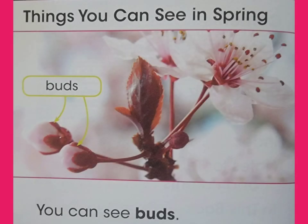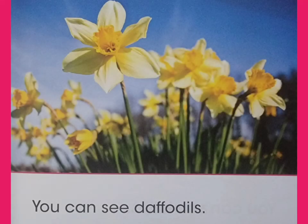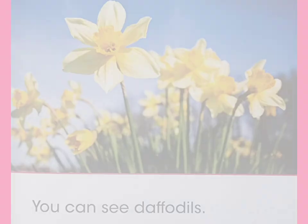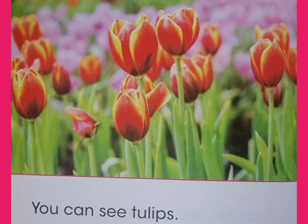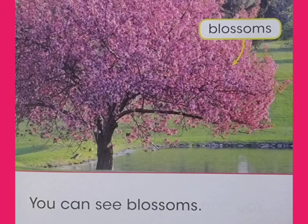You can see buds. You can see daffodils. You can see tulips. You can see blossoms.